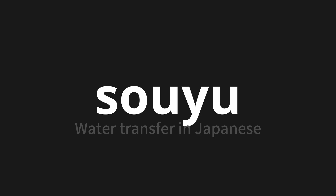Let's say it all together. Souyu. Souyu.